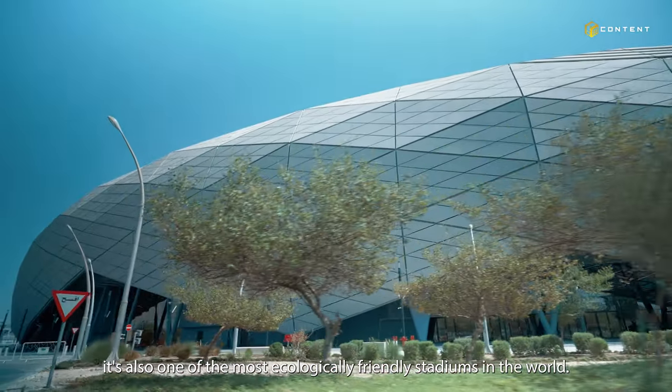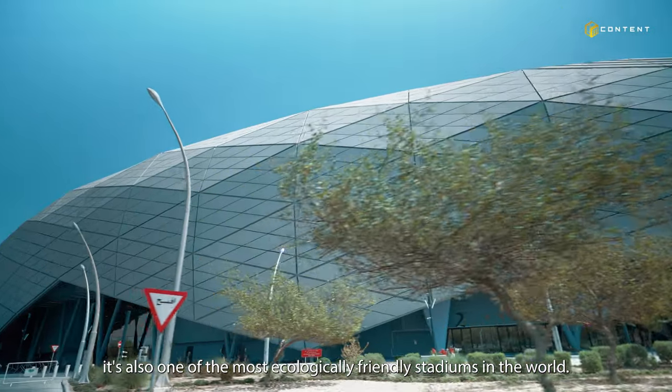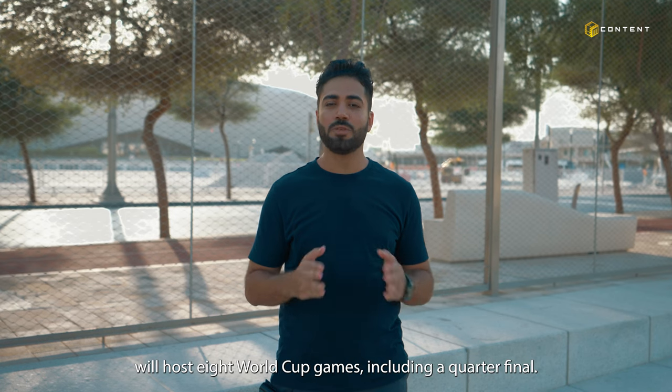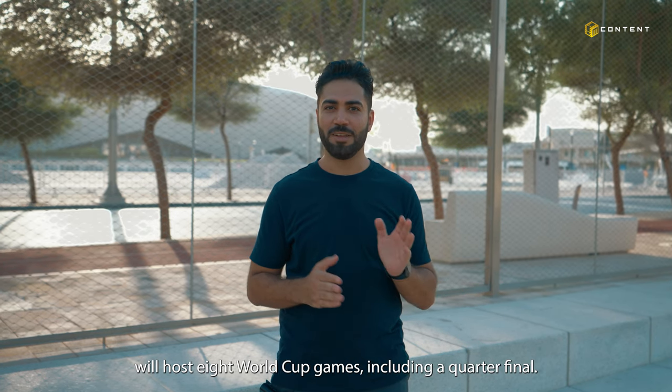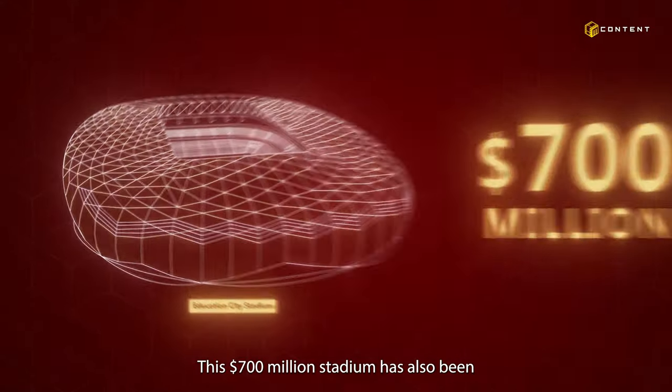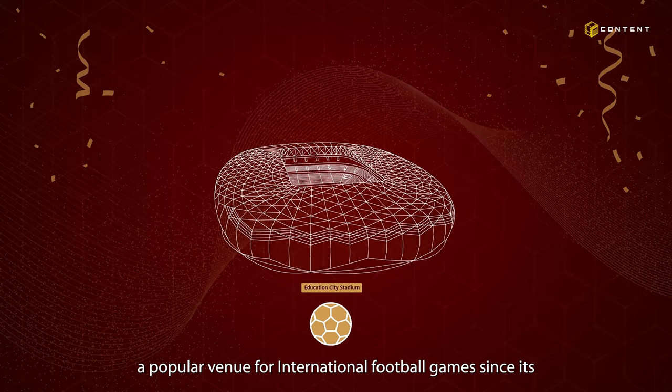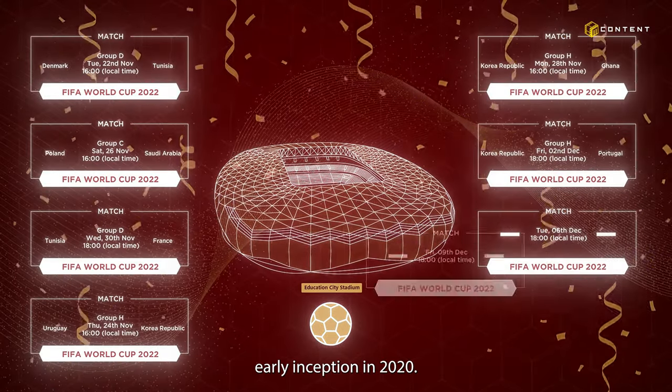Despite being the crown jewel of Qatar's World Cup ambitions, it's also one of the most ecologically friendly stadiums in the world. The stadium, which is located in the center of Education City, will host eight World Cup games, including a quarter-final. The 700 million dollar stadium has also been a popular venue for international football games since its inception in 2020.